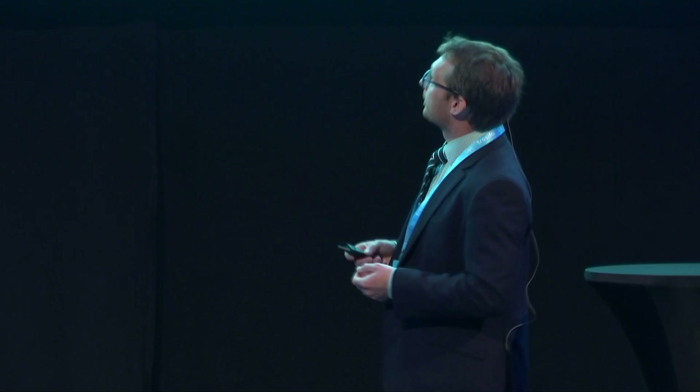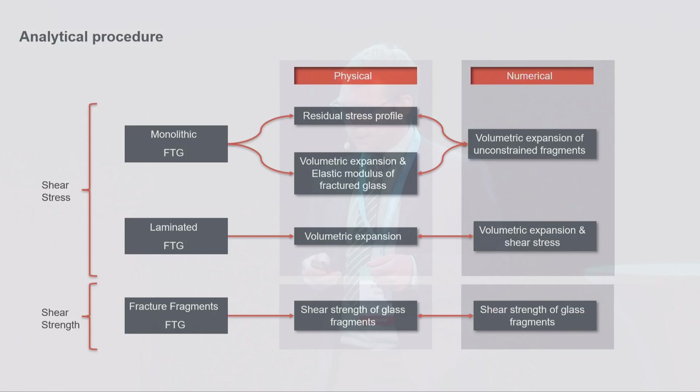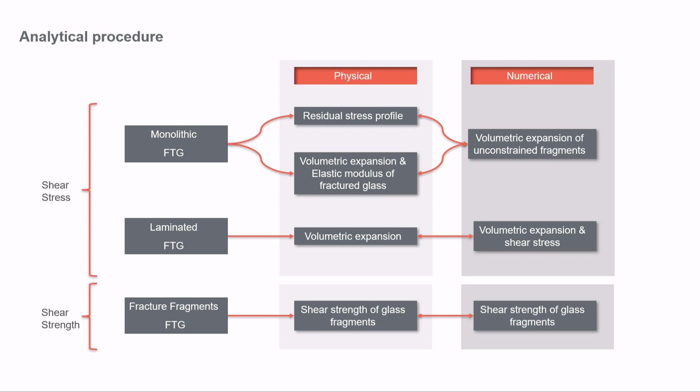A lot of this work was done with Mauro Overend at Cambridge University. We had a number of tests looking at both monolithic panels, laminated panels, and fracture fragments themselves — both physical modelling and numerical modelling. Doing a lot of tests is always very expensive, so from those tests we wanted to have numerical models we could play with to see how this phenomenon is generated.